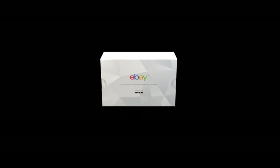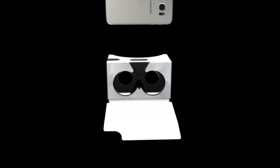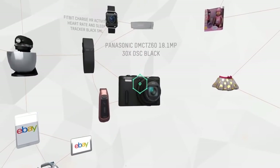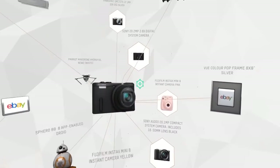eBay is also giving away 20,000 free Google Cardboard style VR viewers that they are calling Shopticles. To access the store, you simply download the eBay VR department store app from the Apple App Store or Google Play, then put on your preferred VR headset or Shopticle and you're ready to shop in VR.